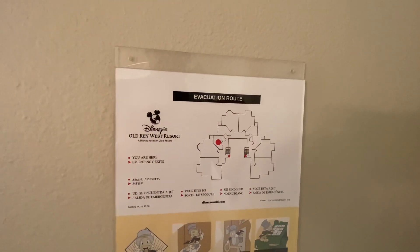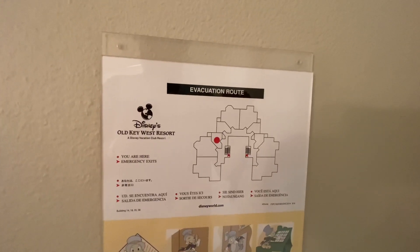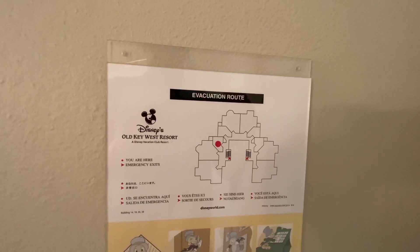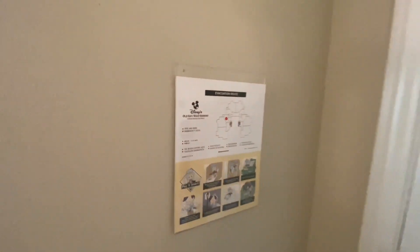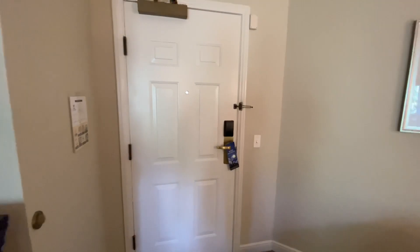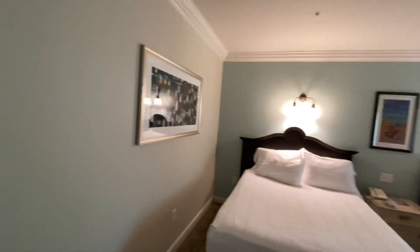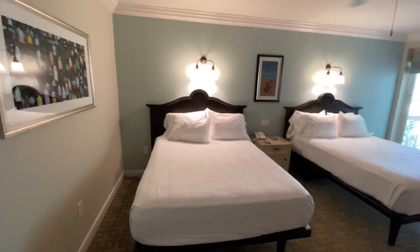We are here at Disney's Old Key West Resort, a Disney Vacation Club resort — the first one ever, in fact. We are in a deluxe studio. Here's the entry area, and that is the biggest peephole I've ever seen. It's pretty big. Let's take a look around the bedroom.